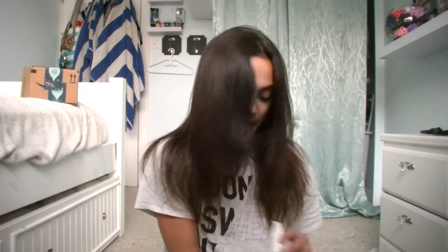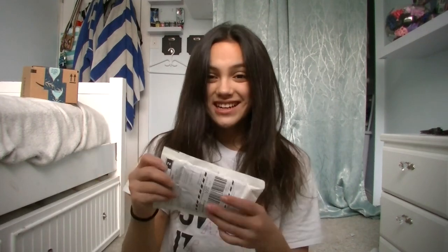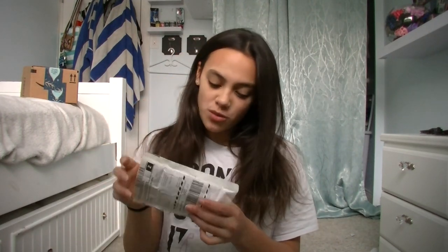Hey guys, it's Sienna, and today I have received this package from Amazon, and I'm really excited to open it. But before I get to opening this...